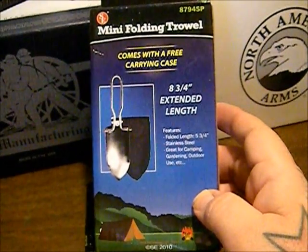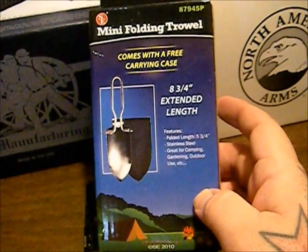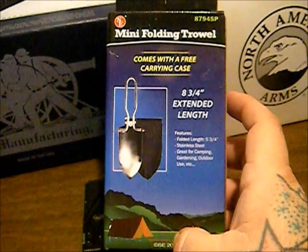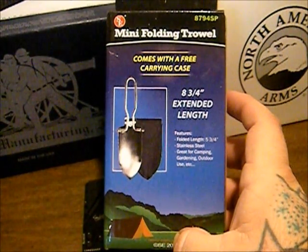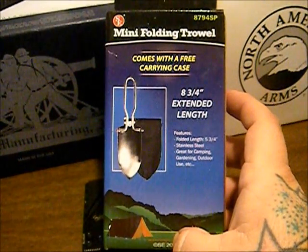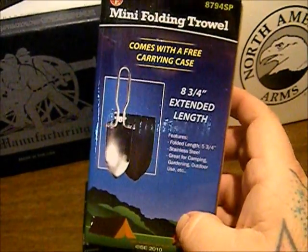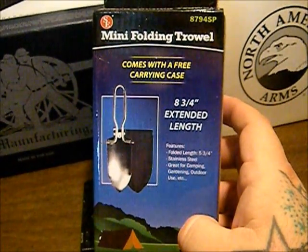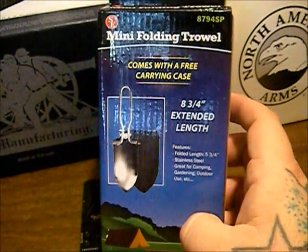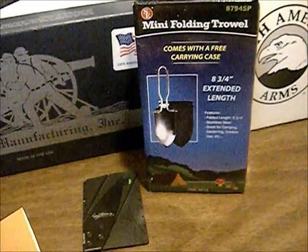We also picked up this little shovel. I thought it was going to be a little bit bigger. I have a Gerber folding shovel and it's just a piece of crap — it's heavy, a pain to use, comes apart, and wears out your hands. I didn't like it, so I wanted something lighter and smaller. We picked this up for like five or six bucks — super cheap on Amazon.